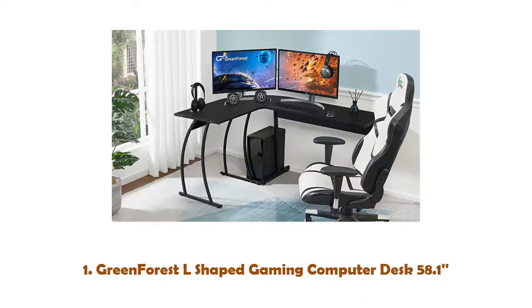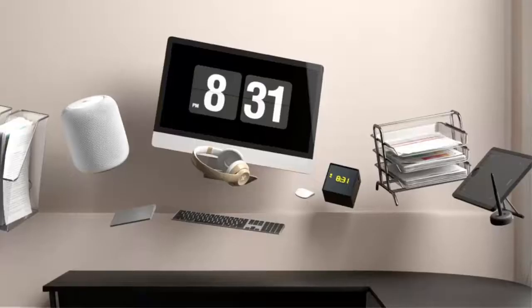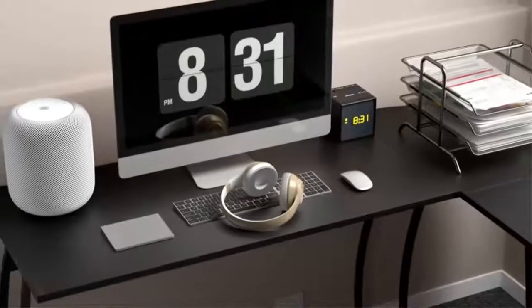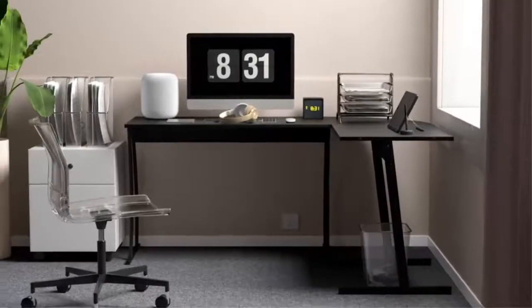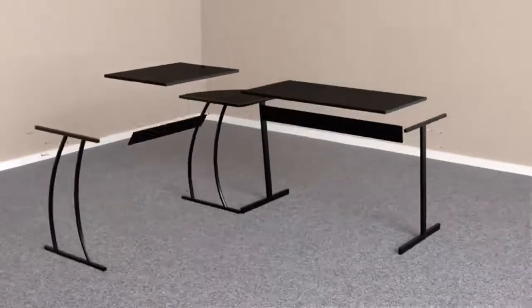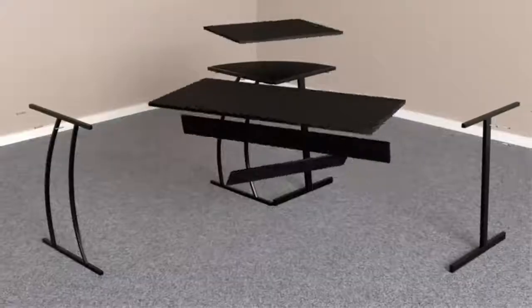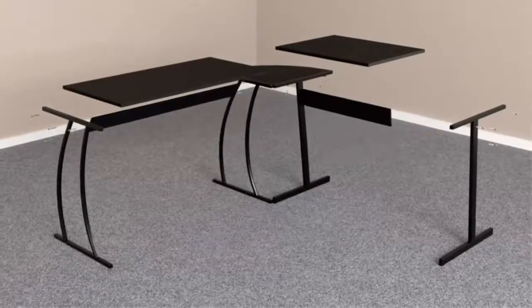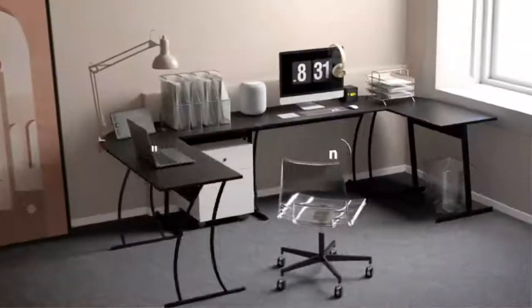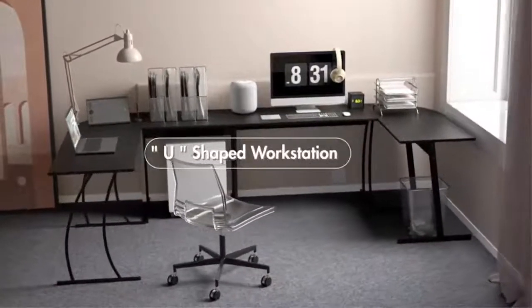Number 1: Green Forest L-Shaped Gaming Computer Desk 58.1. You have more choices of computer desks in your limited space. Besides the rectangle computer writing desk, this three-piece L-shaped computer desk is the better choice, which fits snugly in every corner, providing more space for working, studying, gaming in a bedroom, home office room, and home entertainment center.